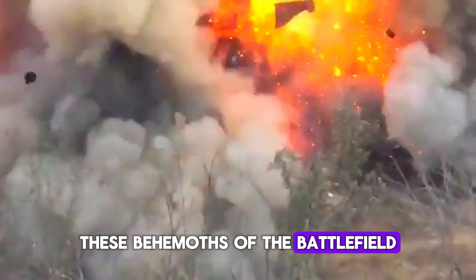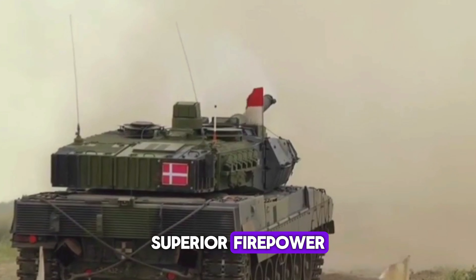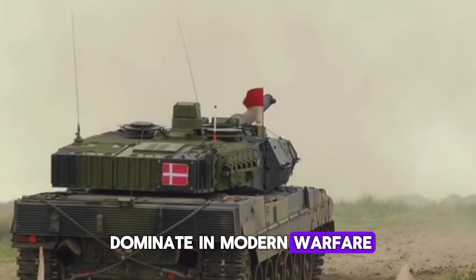These behemoths of the battlefield combine cutting-edge technology, superior firepower, and robust protection to dominate in modern warfare.